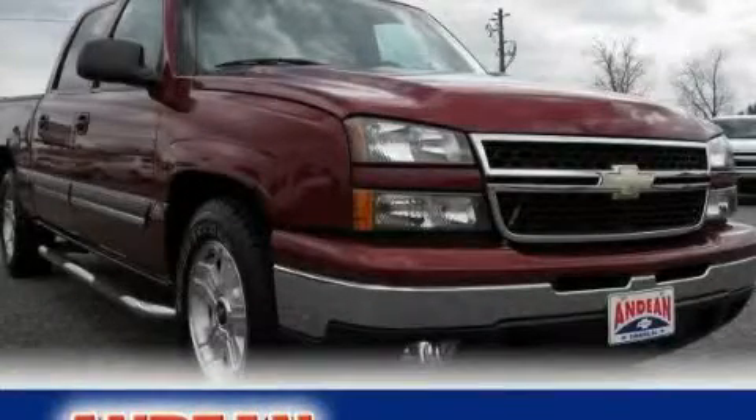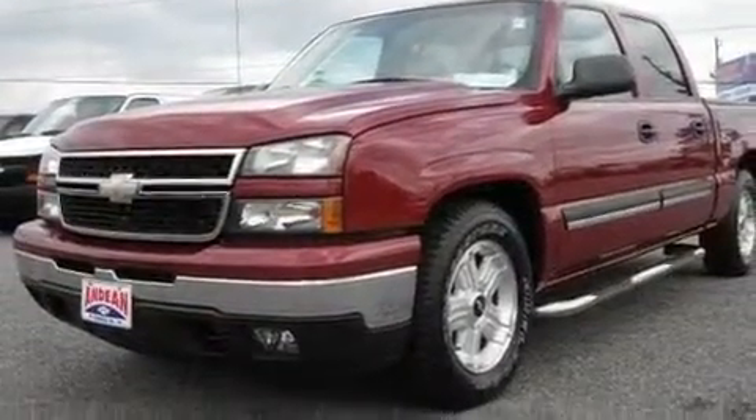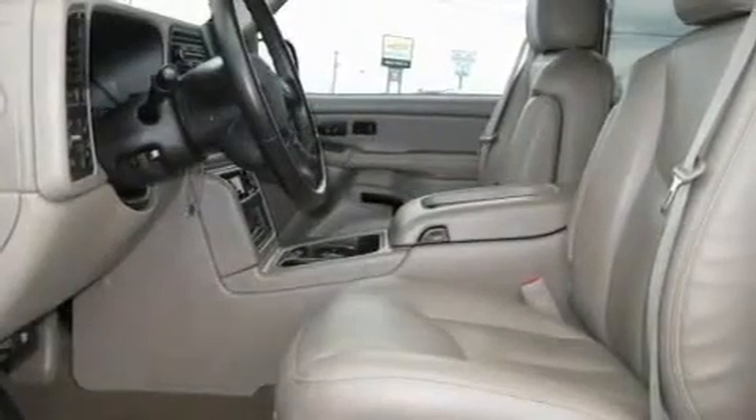This is a 2007 Chevrolet Silverado, strong, durable, and dependable. It features a 5.3-liter, eight-cylinder engine and a four-speed automatic transmission.